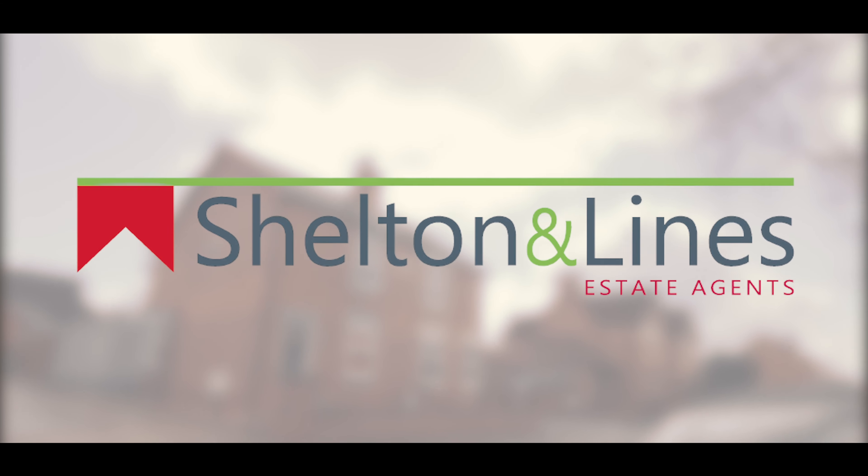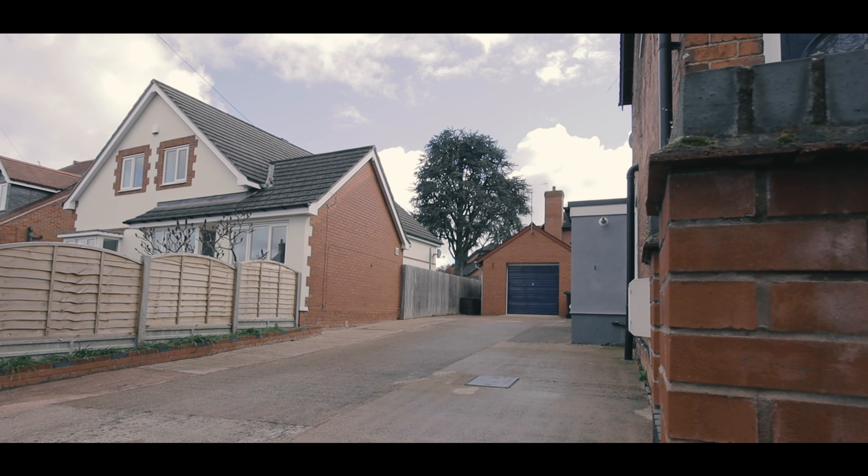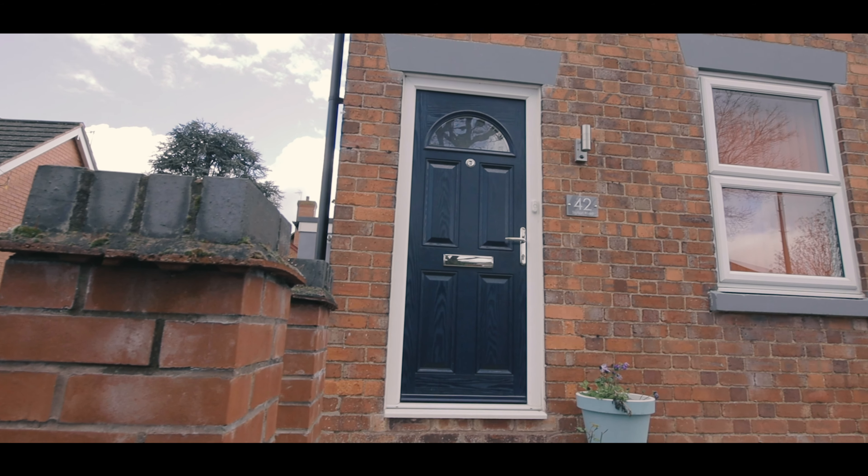Hi, Simon from Cheltenham Lines Estate Agents in Worcester, and welcome to your exclusive sneak peek of 42 Station Road in Furnal Heath. Let's go in and have a look.